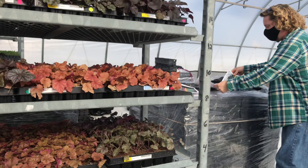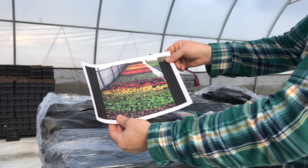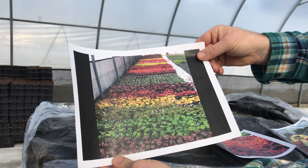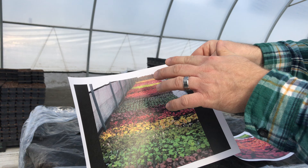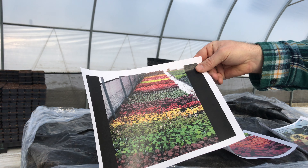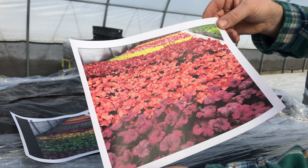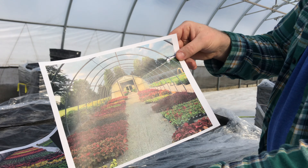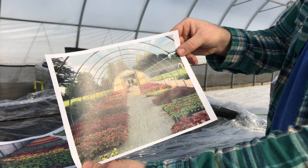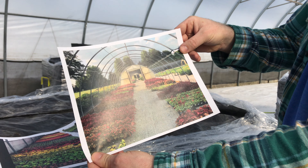We've got a couple pictures printed out just so you can kind of see the progression. This house — where we're in right now — this is what this wall will look like. Erin was standing right here planting, so this will all get filled up other than just the little aisles where we water. And a little bit later, that's what they're going to look like. They do eventually get moved out to another house that actually does have plastic over it, but this is a little bit later in the season when it's just got a little bit of light shade.